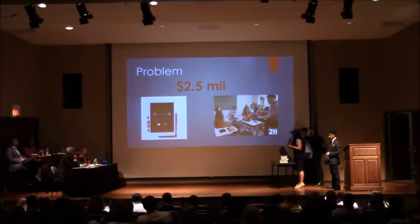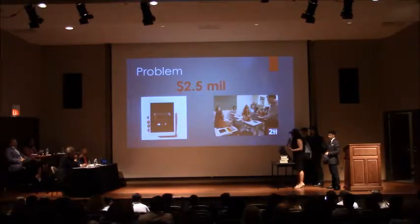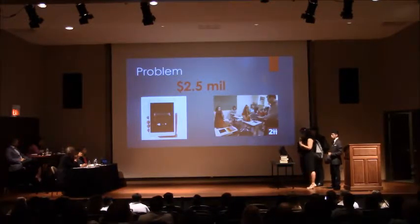Currently, if a student comes into a classroom without their iPad charged, our school will send them to the media center where there are charging platforms. But the student still needs to come back without their iPad, so they're not ready and don't have access to their schoolwork. However, Allison can tell us more about how we can fix this.